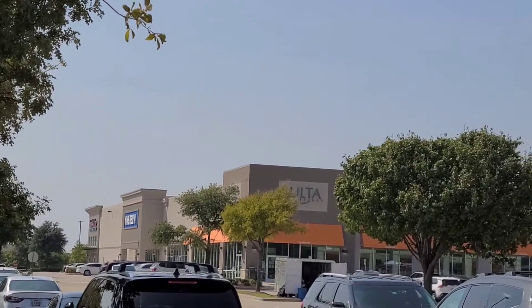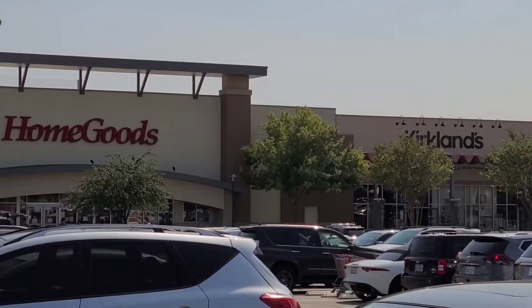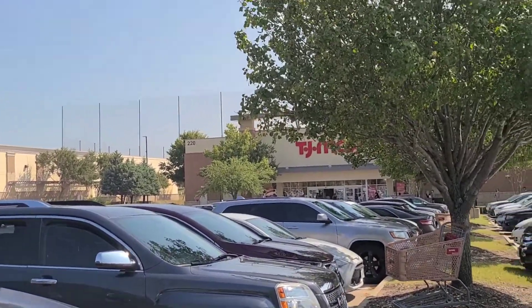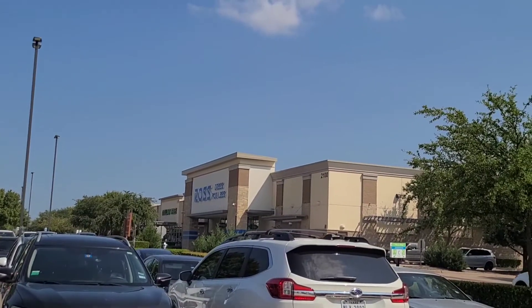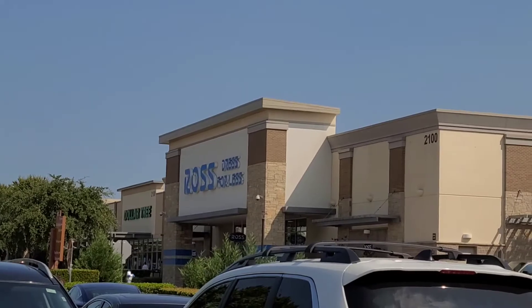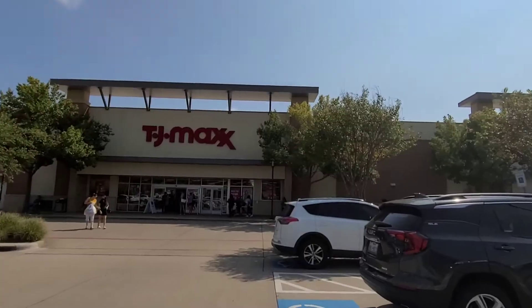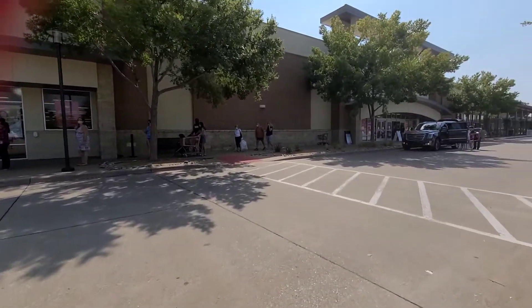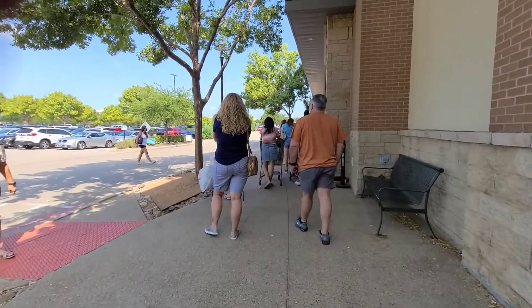This location of TJ Maxx is quite good — it has a HomeGoods inside, and there is also a Ross, Dollar Tree, Burlington Coat Factory, Five Below, and Ulta Beauty. This place is quite nice to come on weekends; you can find everything in one place, which is really cool.